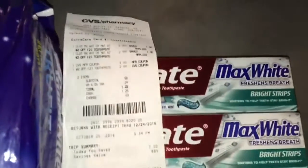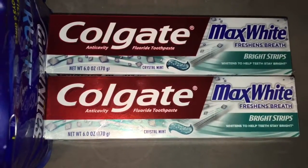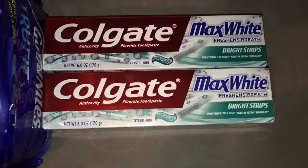Let's start off with CVS. I did purchase two of the Colgate Max Fresh Toothpaste. This was priced at $2.99. And when you buy one, you'd be getting back $2 in Extra Bucks. This deal is limited to two, so I picked up two of those.